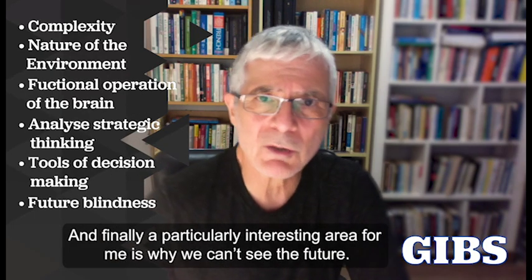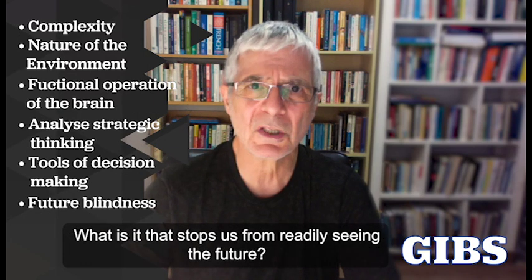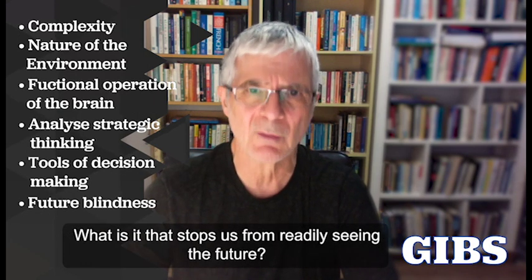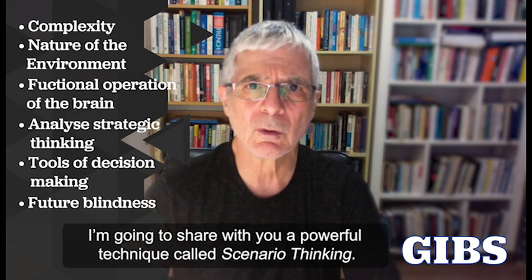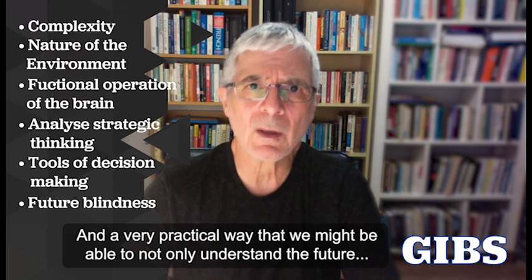A particularly interesting area for me is why we can't see the future. What is it that stops us from readily seeing the future? I'm going to share with you a powerful technique called scenario thinking and a very practical way that we might be able to not only understand the future, but study it.